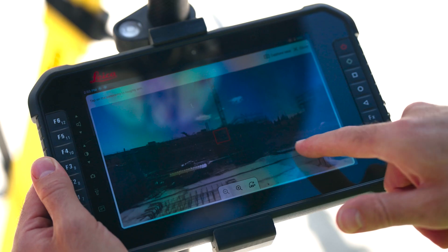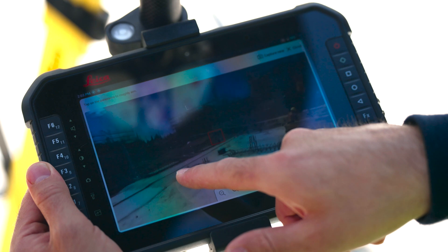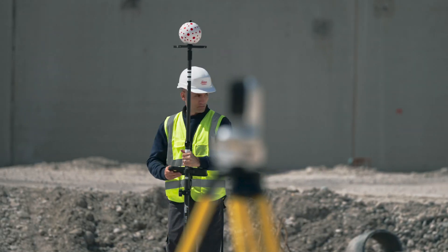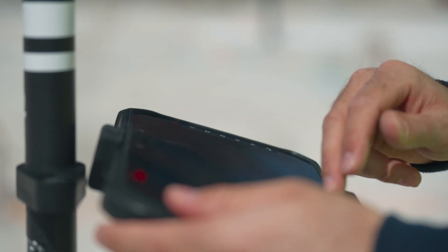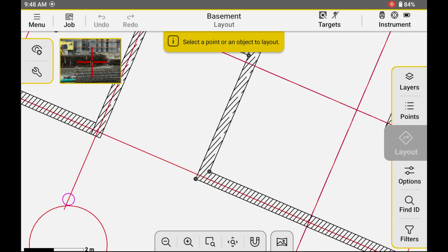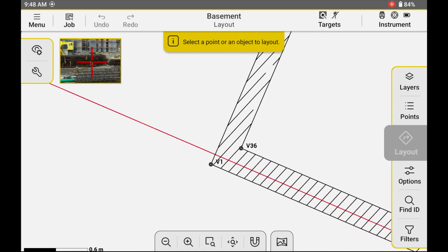A 360 panorama view helps you navigate your site with ease. Leica ICON trade software makes your daily layout tasks simple — select your object on the drawing and be navigated straight to the right position.